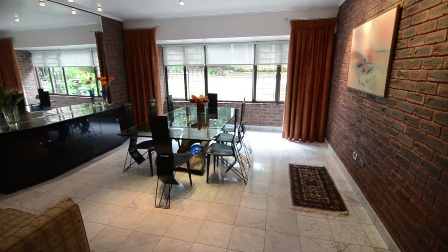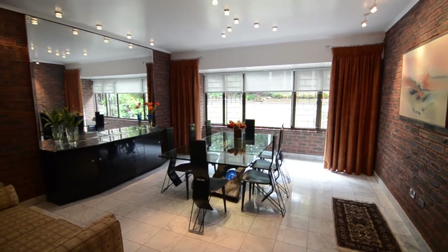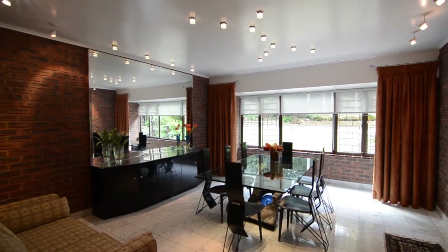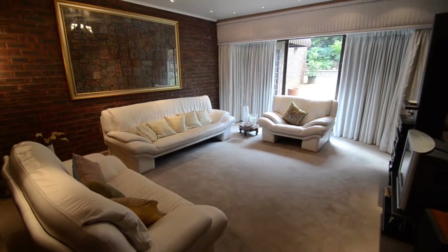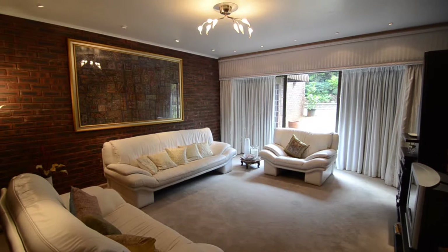The spacious formal dining room boasts elegant light fittings, tiled floors and face brick feature walls. The formal lounge offers carpeted floors, elegant light fittings, face brick feature walls and sliding glass doors leading outside.